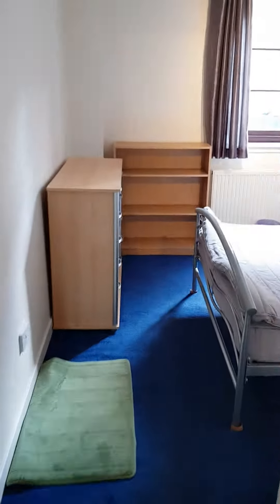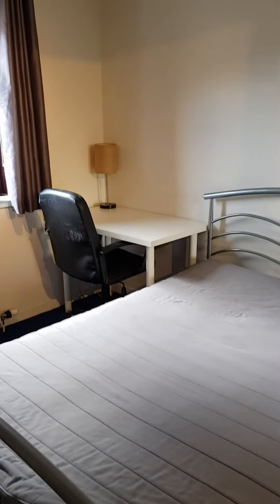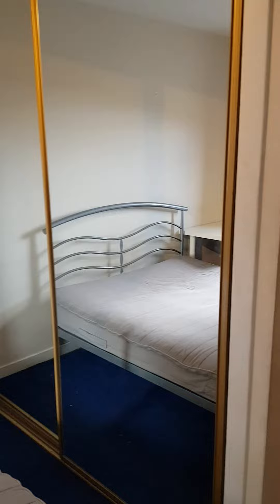This is one of the bedrooms — both are double bedrooms. It's got a desk in the corner, a double bed, chest of drawers, and double mirror wardrobes. There's plenty of space in there.